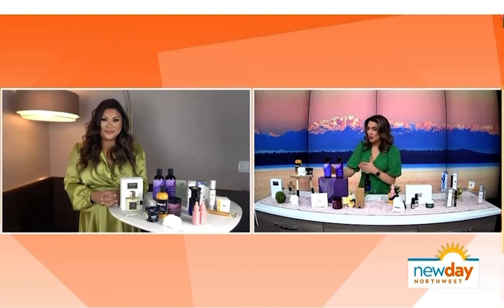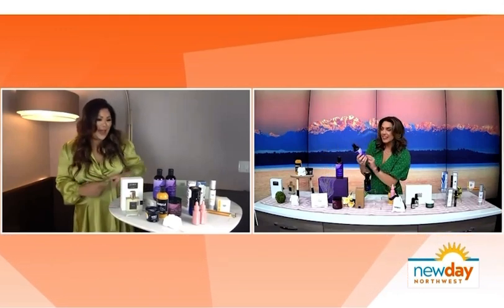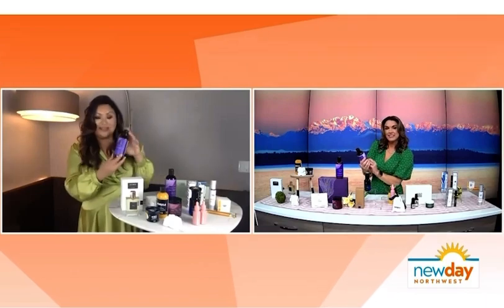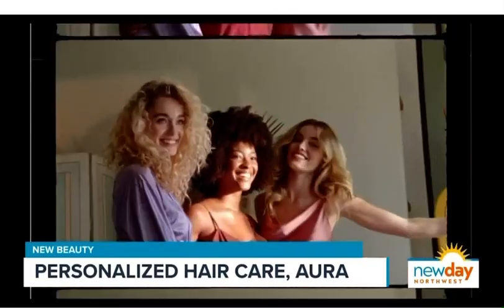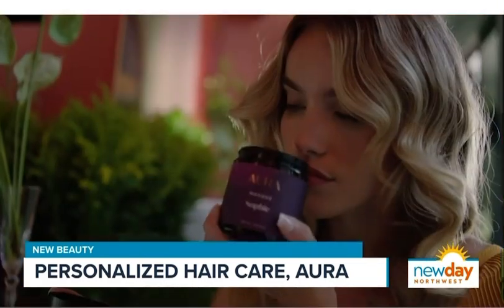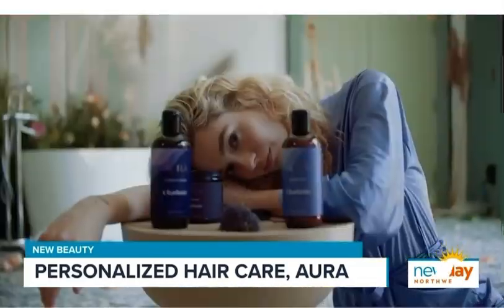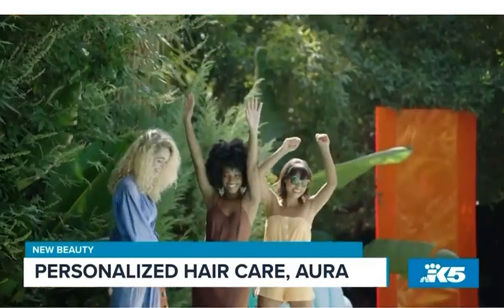The next product is called Aura Haircare and it actually has my name on it! This is the first and only personalized hair care brand with pigment options. You go online, take a quiz, and you get products — shampoo, conditioner, and a hair mask — formulated to your specific hair goals, needs, and lifestyle. You can even pick scents. They have a brand new fragrance called Forever Generation, which is a gender-neutral fragrance.